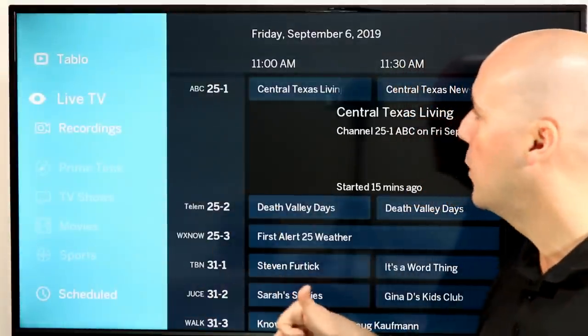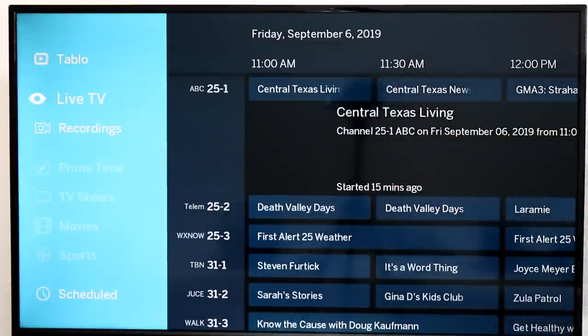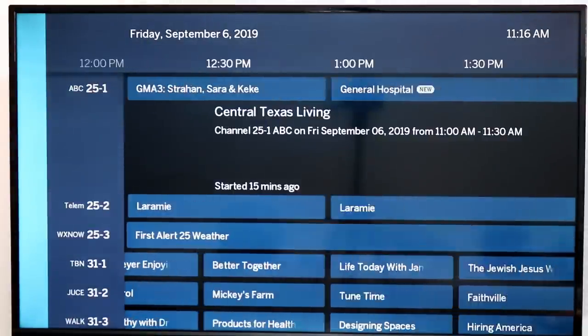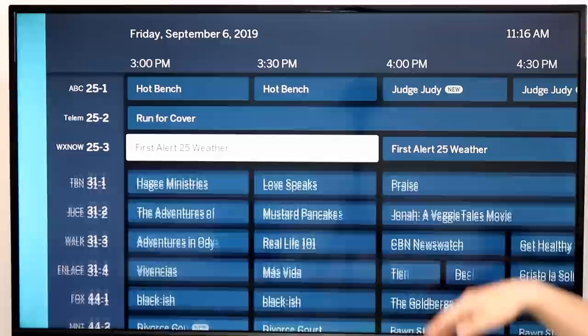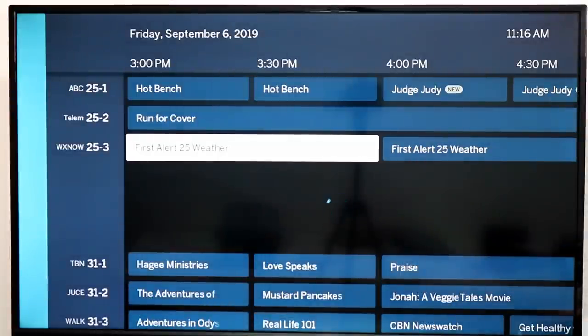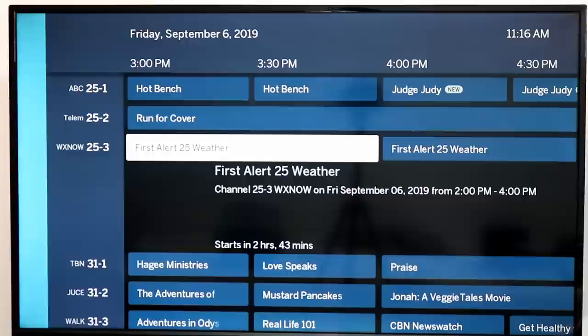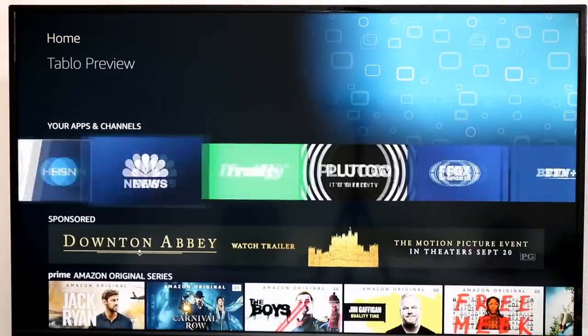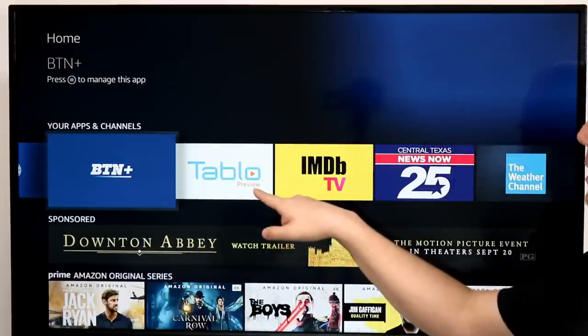Next app is Tableau Preview. We've talked about Tableau DVRs before, but they actually have a separate preview app alongside the regular Tableau app. This is their beta version where they test out a lot of the new features coming to Tableau DVRs on the Fire TV. It's a great way to see what cool new features are coming out. With this being a preview beta app you may from time to time find a bug, but I have found it to be extremely stable and extremely reliable. If you use your Tableau DVR, I'd highly encourage you to check out the Tableau Preview app — it'll say Preview on it.